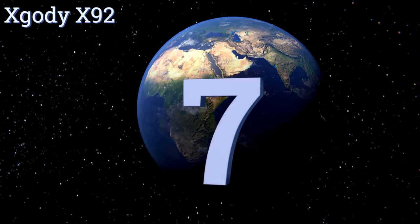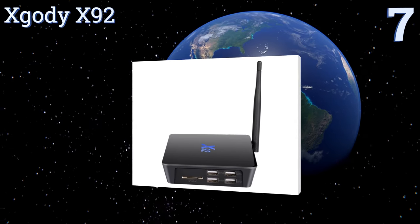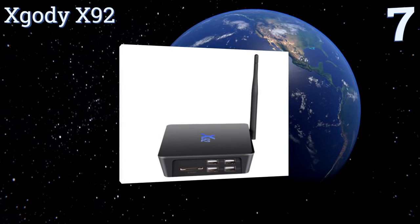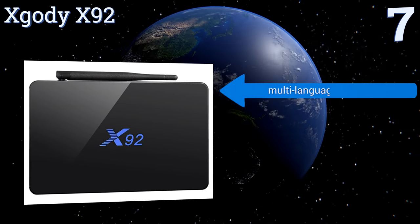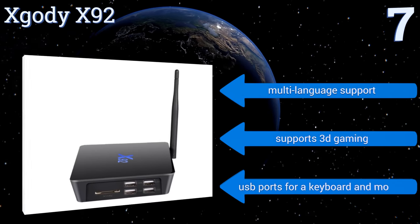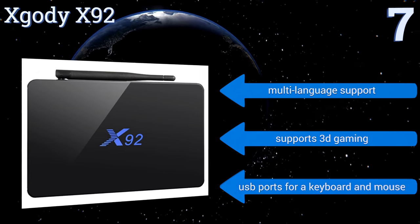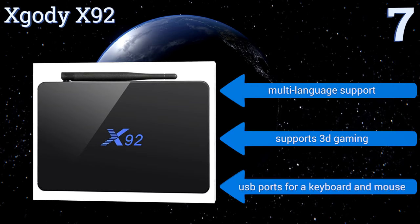At number seven, the X-Godi X92 is fully loaded with an Amlogic S912 octa-core Cortex-A5 processor and a Mali T820 GPU, giving it smooth graphics processing and ultra-fast app speeds. In addition to video streaming via apps like Netflix and Kodi, it also has a web browser. This one supports 3D gaming and comes with multi-language support and USB ports for a keyboard and mouse.